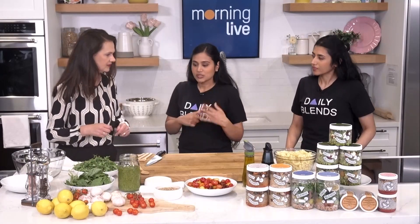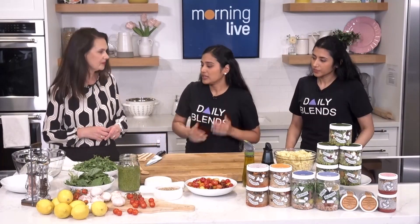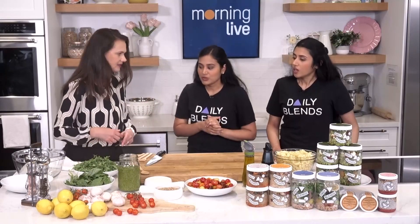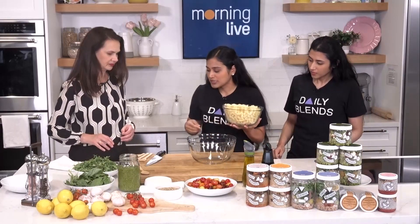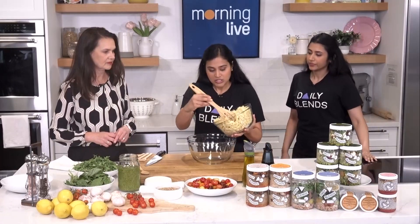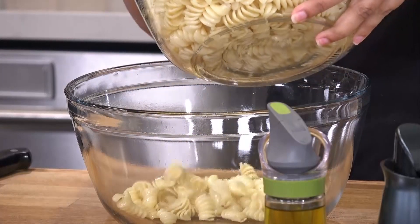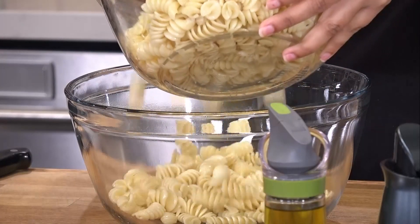They start mixing the pesto and pasta together during the demo. They use rotini for the pesto pasta, and in it goes. With only 90 seconds for the whole demonstration, the focus moves quickly to the ingredients and the assembly of the dish.